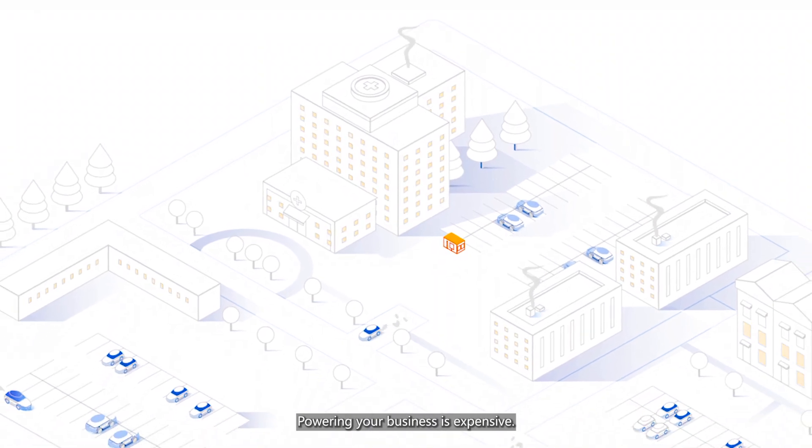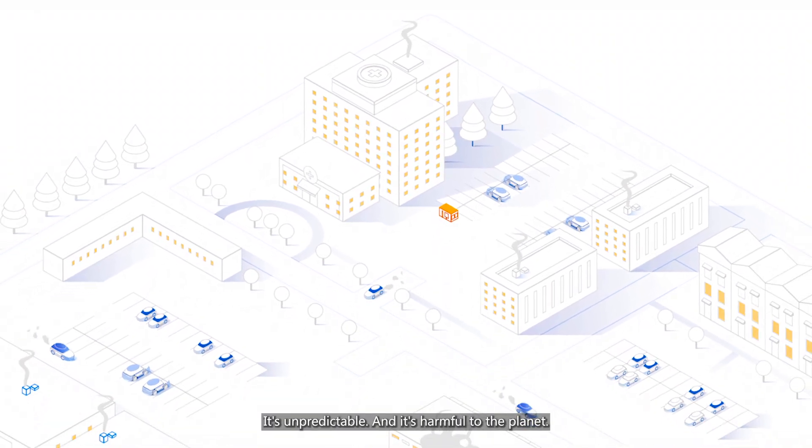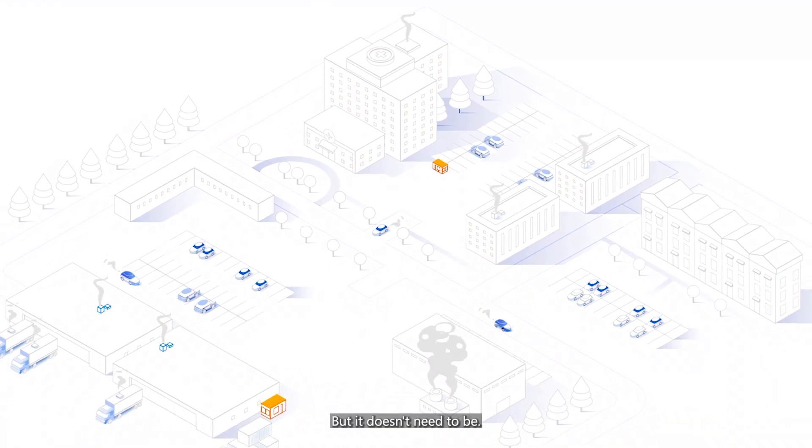Powering your business is expensive, it's unpredictable, and it's harmful to the planet. But it doesn't need to be.